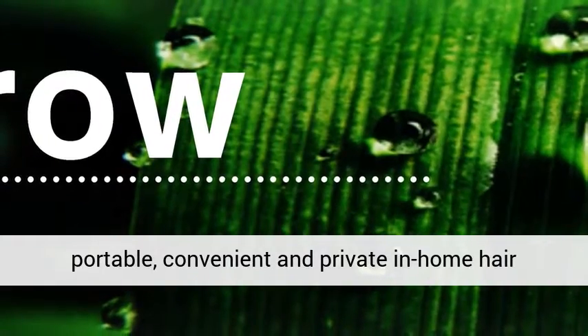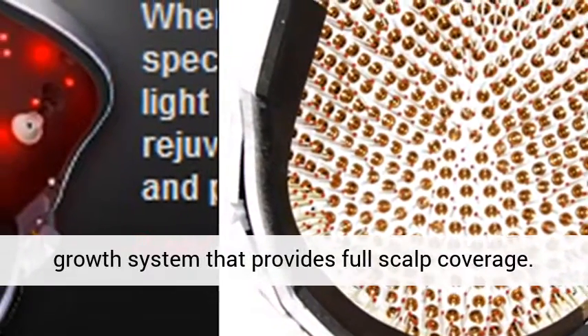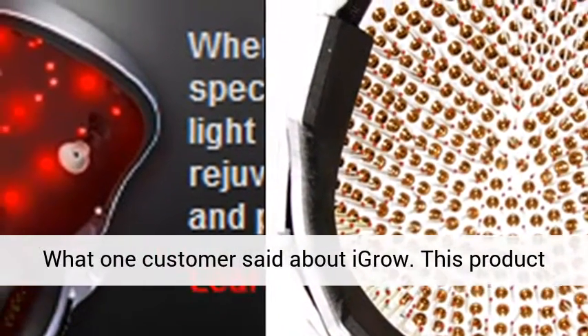Easy to use, portable, convenient, and private — an in-home hair growth system that provides full scalp coverage. Here is what one customer said about IGROW.